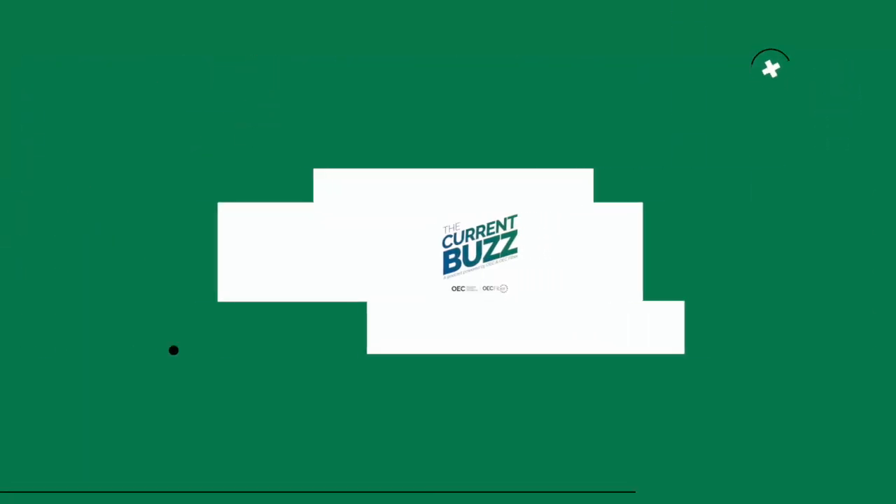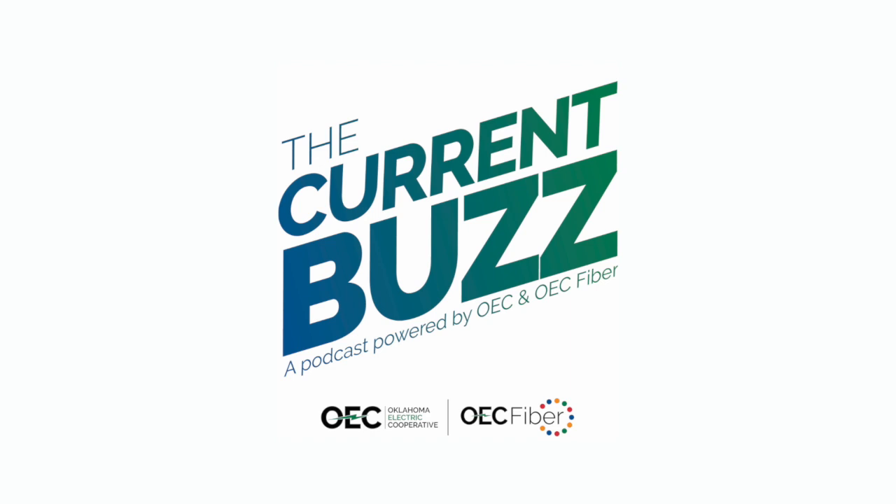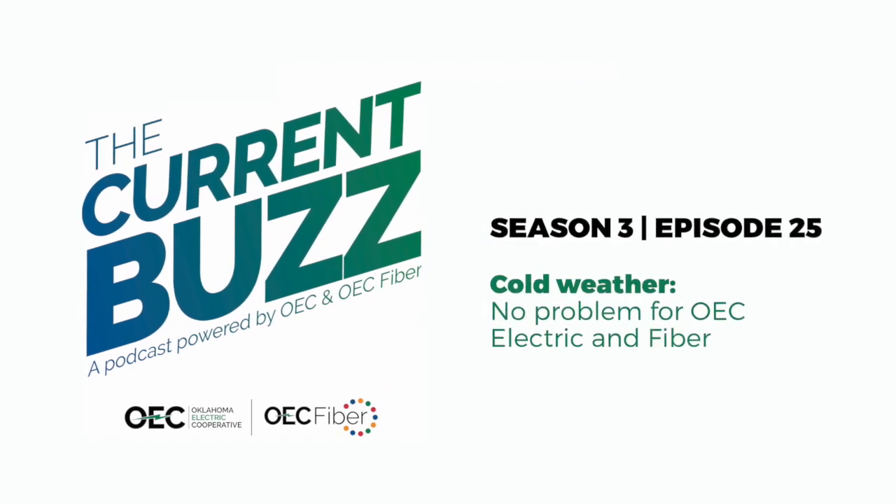This is The Current Buzz, a podcast powered by Oklahoma Electric Cooperative and OEC Fiber, dedicated to teaching you what makes us different. Welcome to another episode of The Current Buzz. Kayla and I are here to talk to you, as we look out over the snowy weather we're having right now, a little bit about what happens to our electric and fiber system when we do have inclement weather.